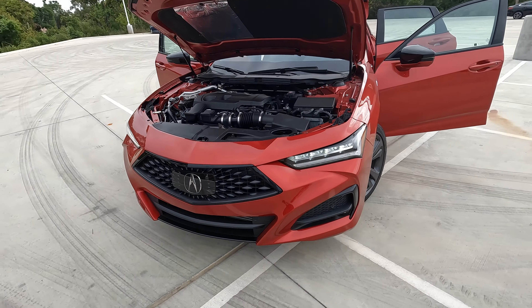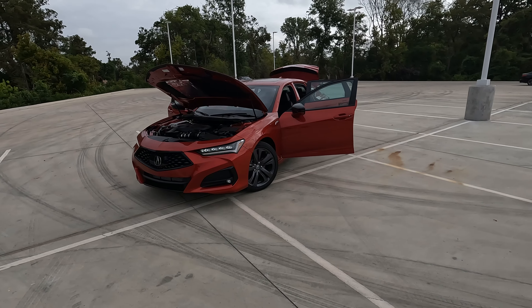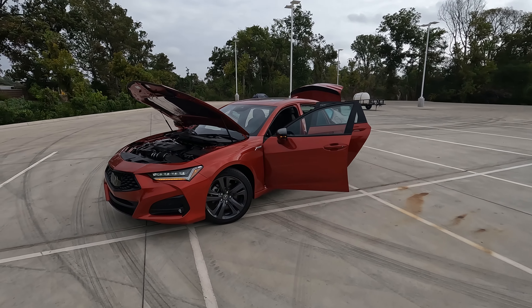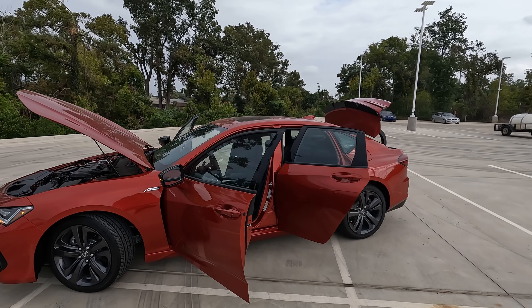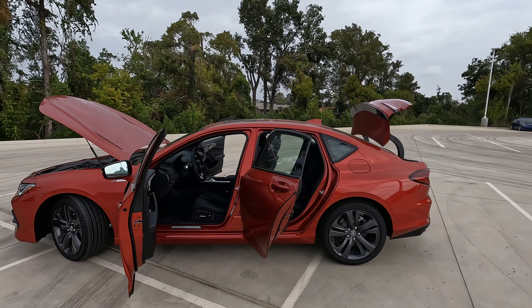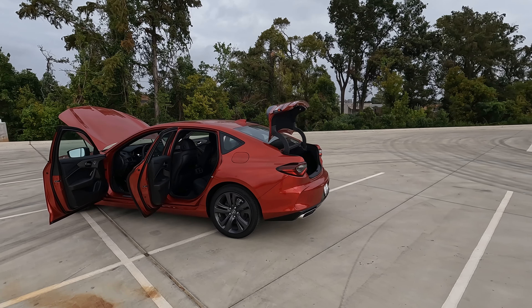Hi everybody, it's Tom from Vehicle Visionary. I hope you're having a great day. This is the 2023 Acura TLX — the A-Spec trim level — and today I'm at Orr Acura here in Shreveport, Louisiana. I'm going to give you the information to answer the question: do the features match the price on this model?